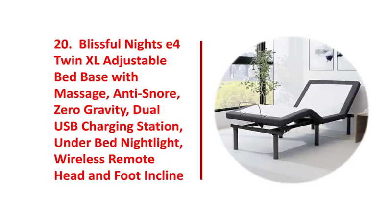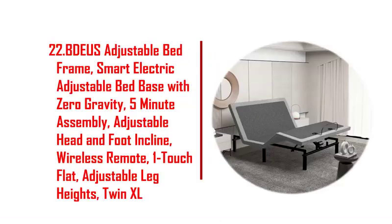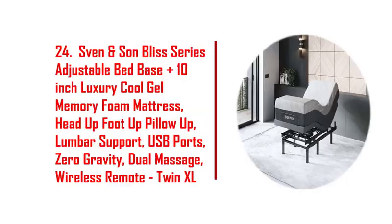19. Aloui full adjustable bed base frame with new generation motor, wireless remote. 20. Blissful nights C4 twin XL adjustable bed base with massage, anti-snore. 21. Ideal bed 3i custom adjustable bed base, wireless, zero gravity, one-touch comfort positions.